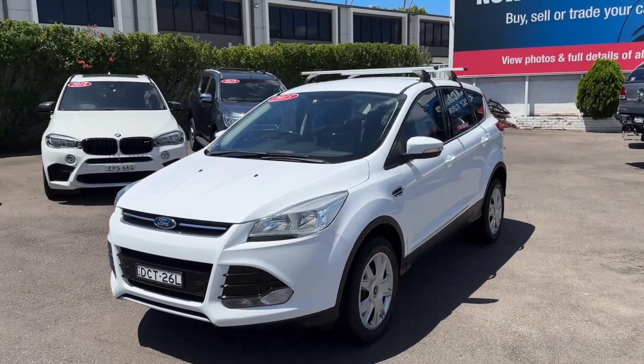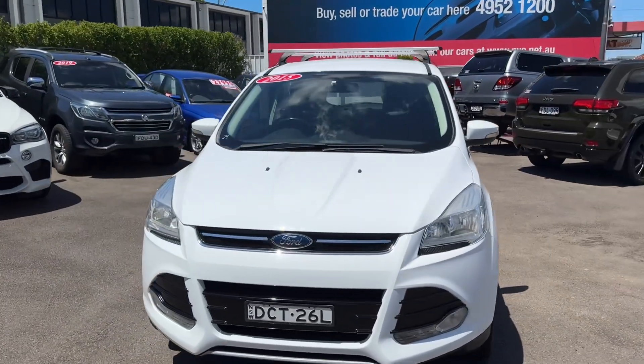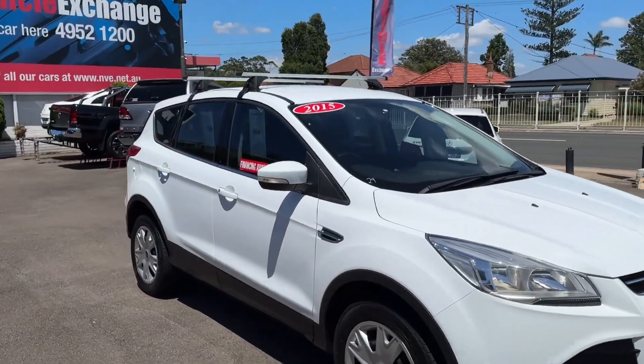Drives really well. What a great little alternative to a hatchback — just that little bit of elevation yet still the fantastic fuel economy.